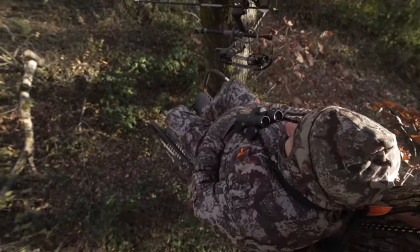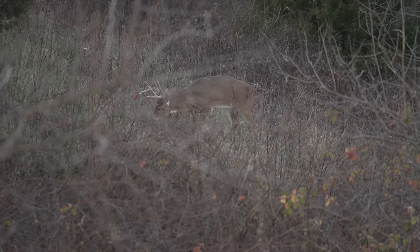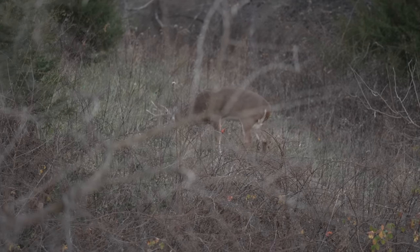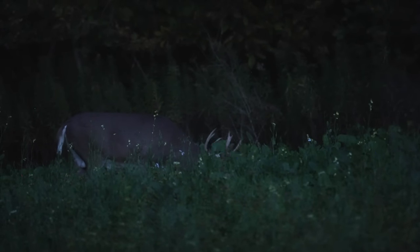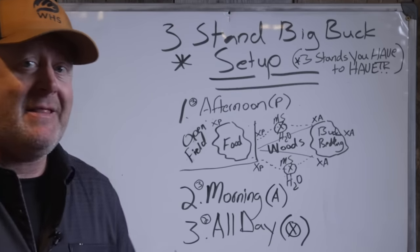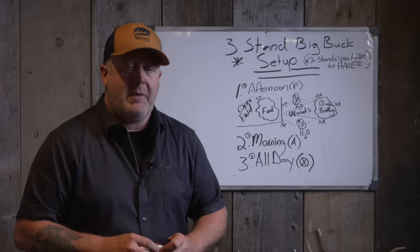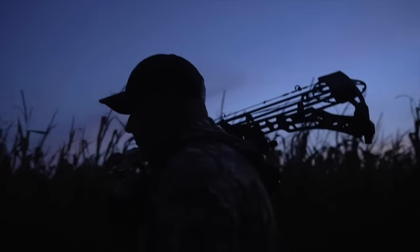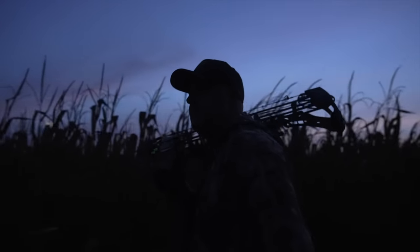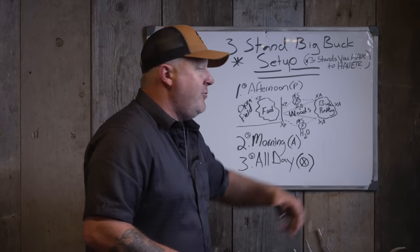The afternoon stand relates to food — you're getting in close enough to bedding area movement to catch deer on their feet during daylight. A lot of times mature bucks won't step out to the food source until right around dark or a little after. So I want to be back in the woods 50 to 100 yards, at the bottom of the funnel of movement. I want to be on the outside of that funnel based on wind, close enough to the food to capture buck movement from many directions, but not so close that I spook deer out of the food source when I exit after dark.